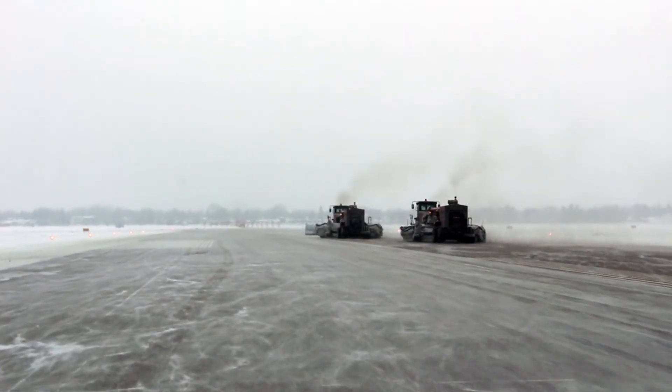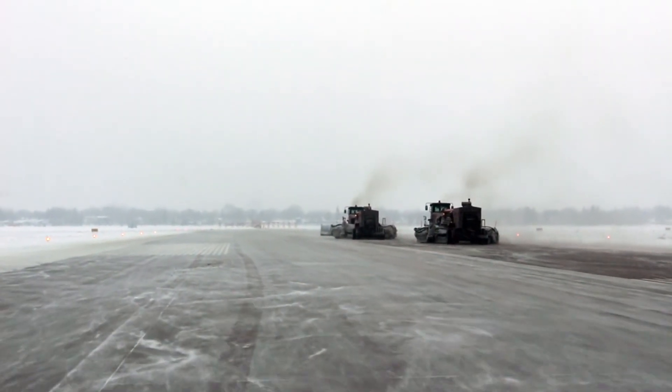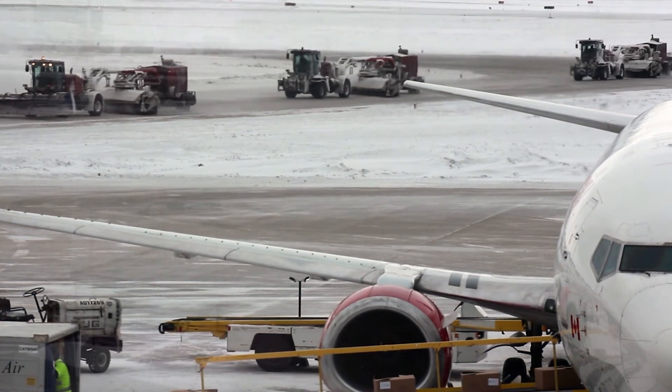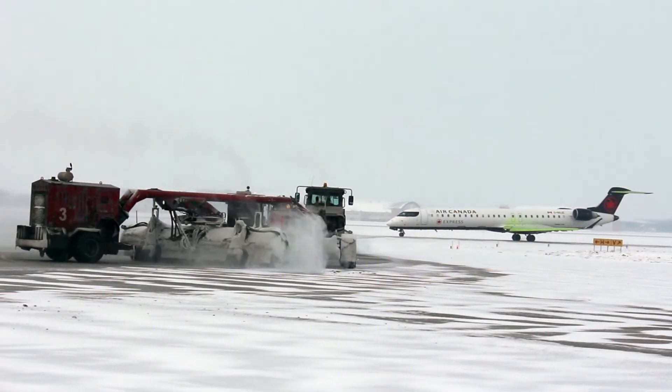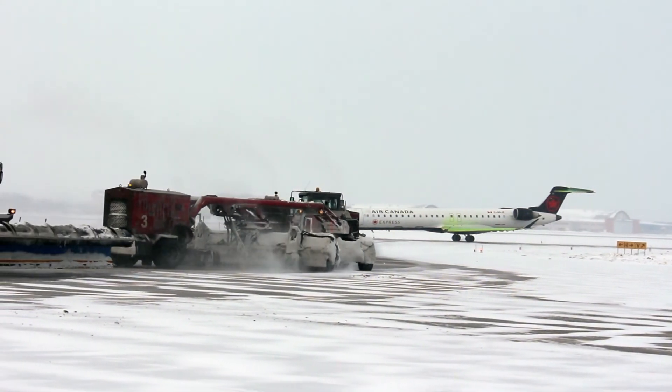We all work together, coordinated — one guy moves the snow to one place, the next guy takes that and moves it again. If you didn't do your job, no aircraft is landing. So you've accomplished something — you've helped out the public, helped out the airport, and that's how we get the job done here, working as a team.